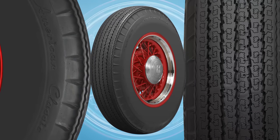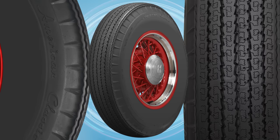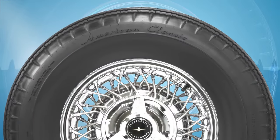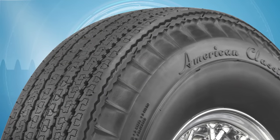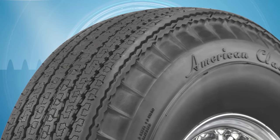Coker Tire answered those requests, expanding its American Classic bias-look radial product line to include a full range of black wall sizes. Ranging from 6-50-13 all the way up to 8-20-15, the American Classic black wall series features nine sizes to fit 40s, 50s and 60s automobiles.